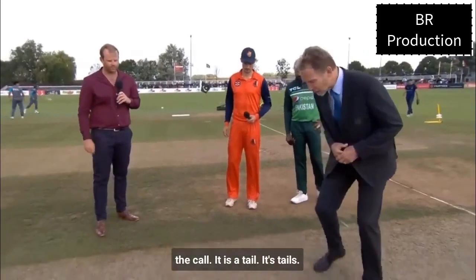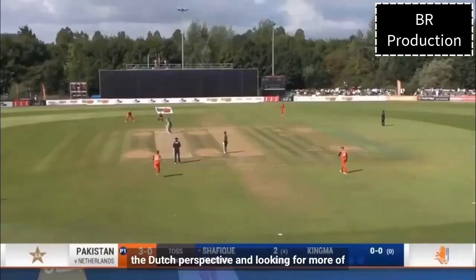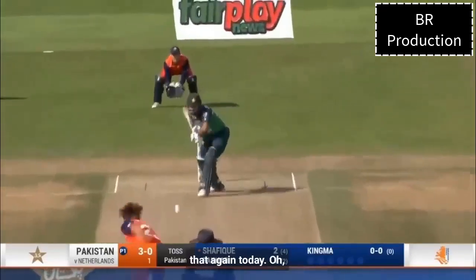Tails is the call. From the Dutch perspective, looking for more of that again today.